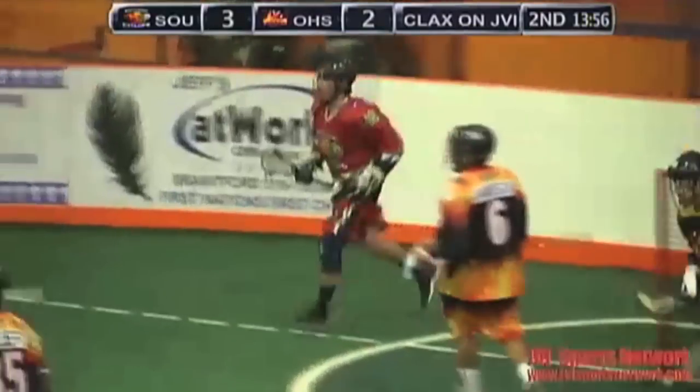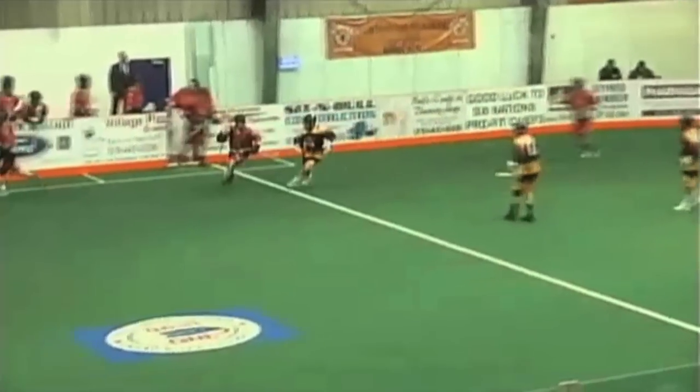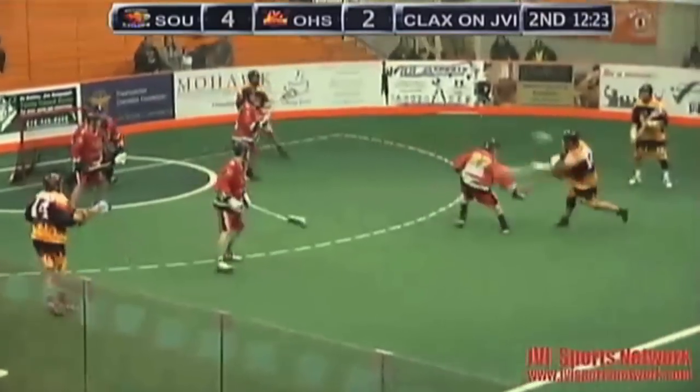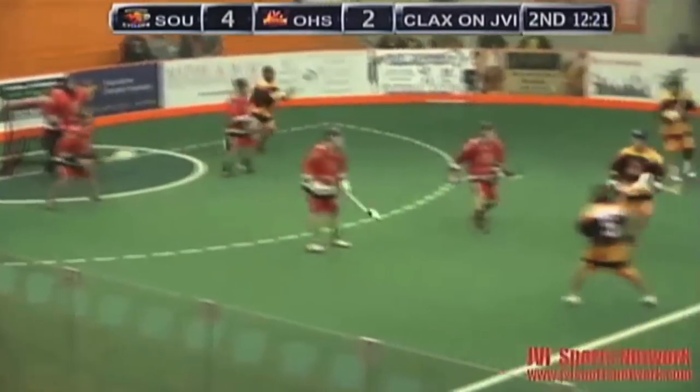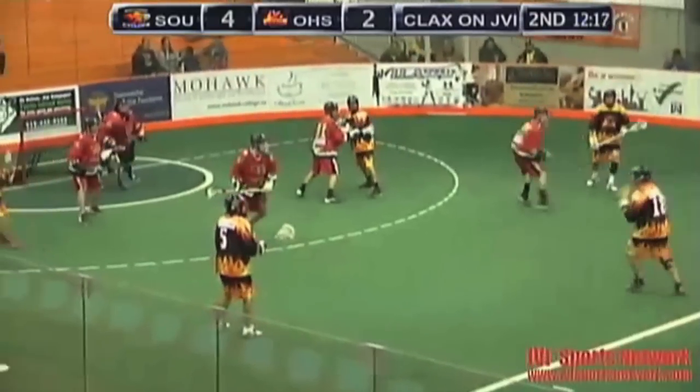On the crease — what a quick play there. And another goal that works its way through the stick of Mike Burke, and comes while guys are moving their feet. Looks like Southwest has kind of got their legs under them now. It's the fifth attacker to get out there as there are personnel changes. Lee Nanticoke gets there just in time to stop the over and back.